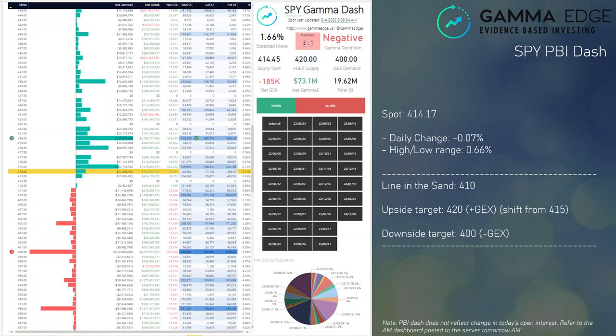Here's the SPY PBI dashboard. We opened up right at 415, which is also right where we closed. We did see plus GEX shift higher overnight from 415 to 420 — this is constructive for the bulls. 410 is my line in the sand. To the downside, if we break 410, be looking at 400, which is our negative GEX. Right now all things are constructive for gamma and TIC.